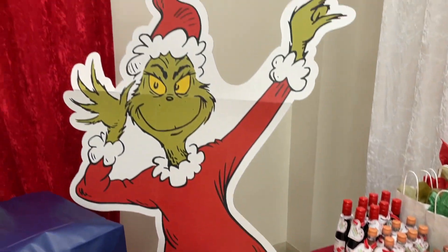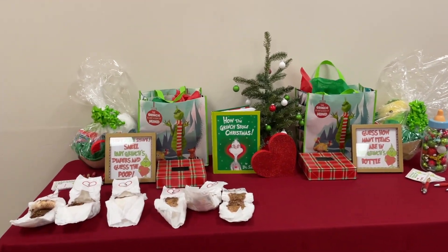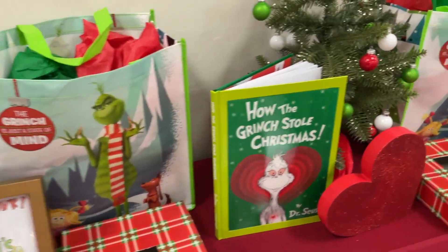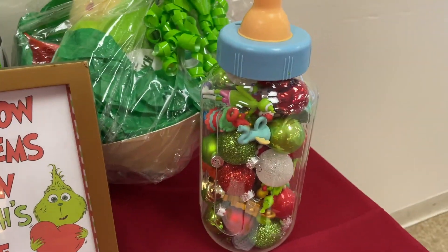Next up we have baby shower games, you guys. No, this is not real poop — it's just melted chocolate. But you have to guess the poop by smelling it to see which chocolate it is. There's also guess how many ornaments inside the baby bottle.